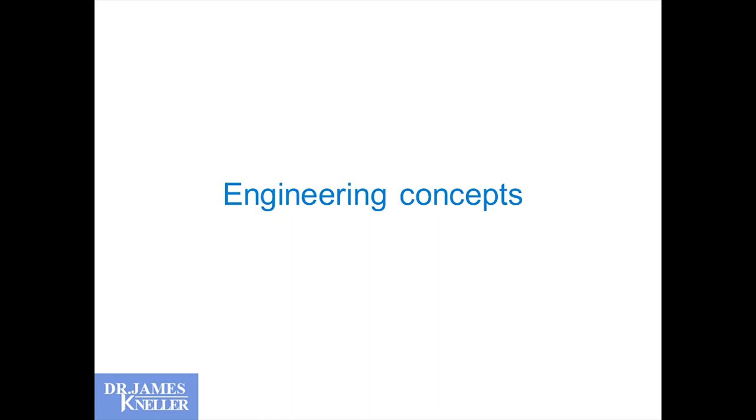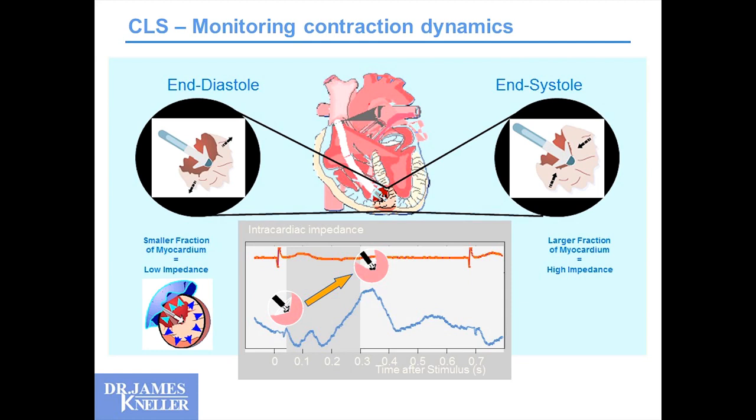Some basic engineering concepts. You have a lead in your ventricle, and the heart's contracting around that lead. There will be changes in the volume of the blood pool surrounding the lead tip, resulting in changes in impedance measured surrounding that lead tip throughout the contraction cycle. When the heart is relaxed, there's a large blood pool around the lead — impedance is low. As it contracts, muscle density surrounding the lead tip increases — impedance is high. We measure that.